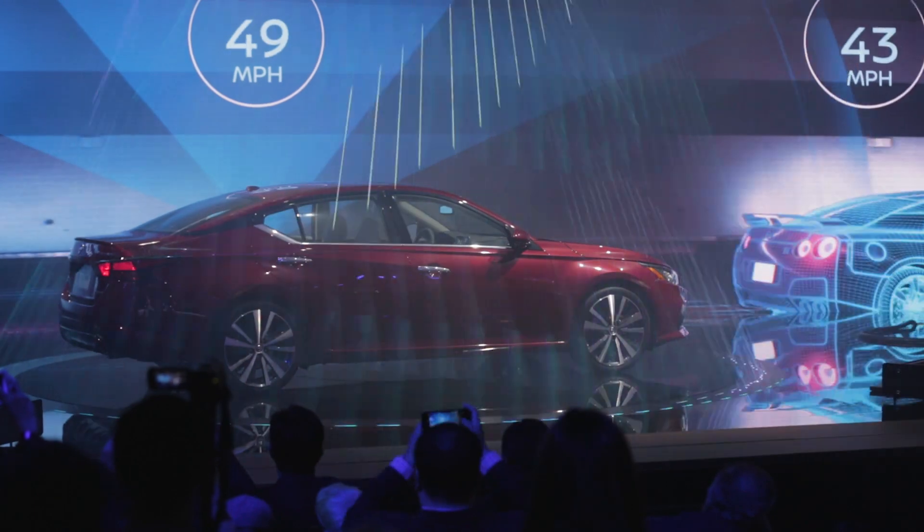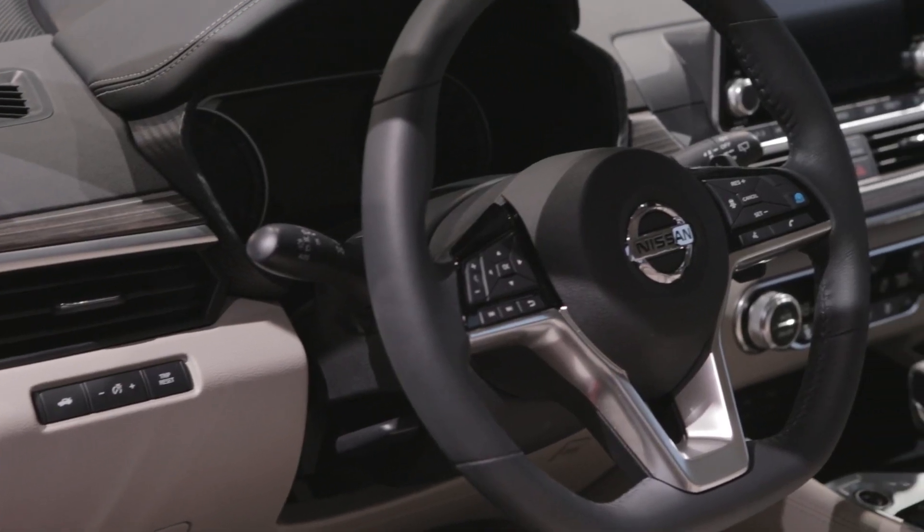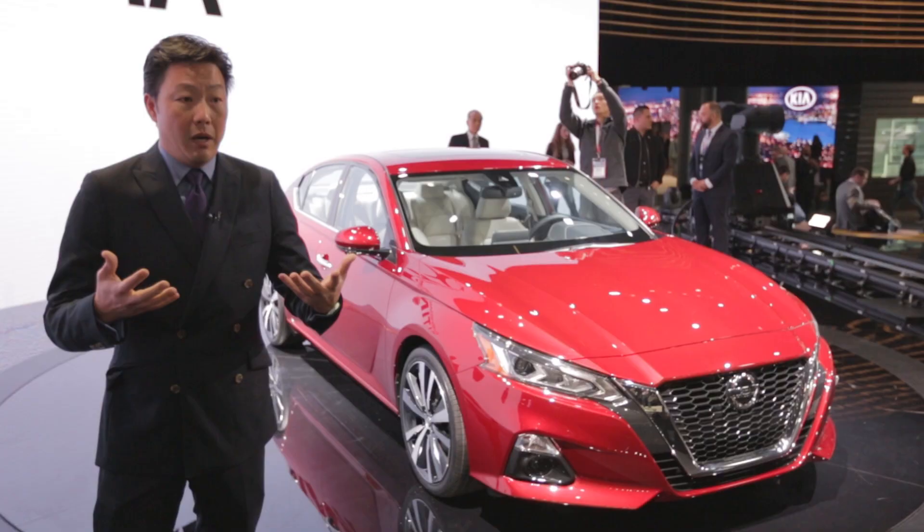The Altima will also have Nissan's ProPilot Assist. It's a suite of advanced safety features, but it also takes some of the burden of driving off of the driver.